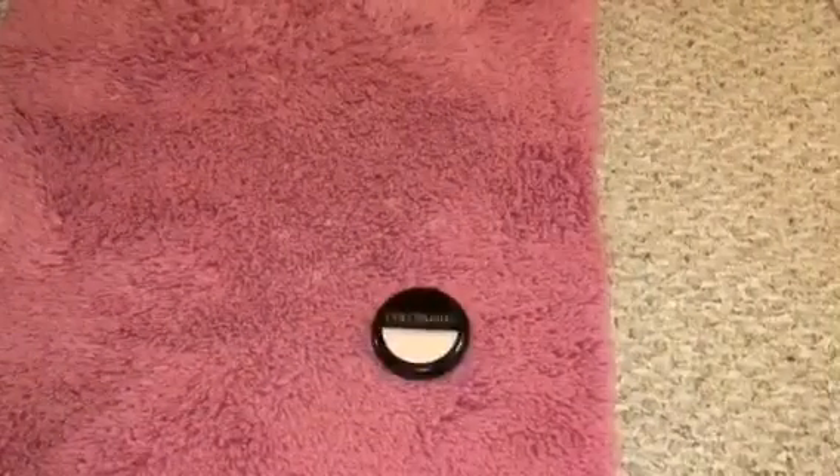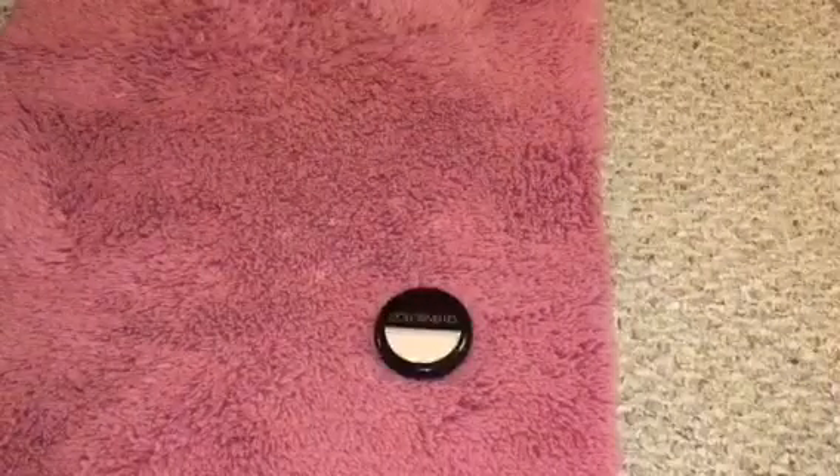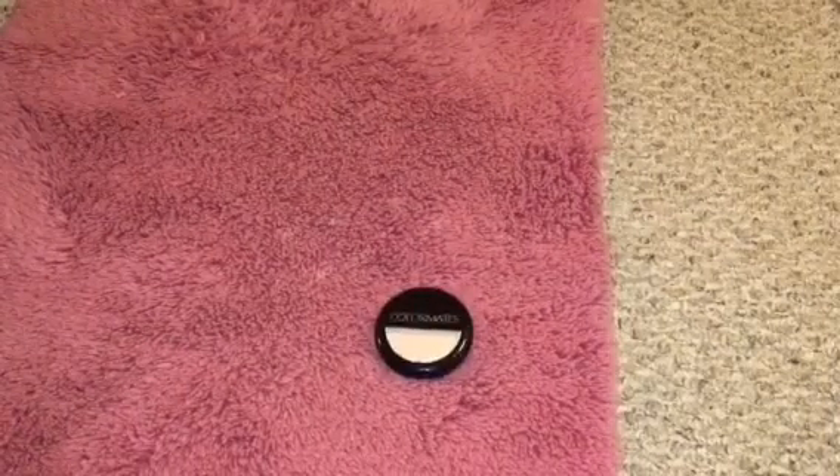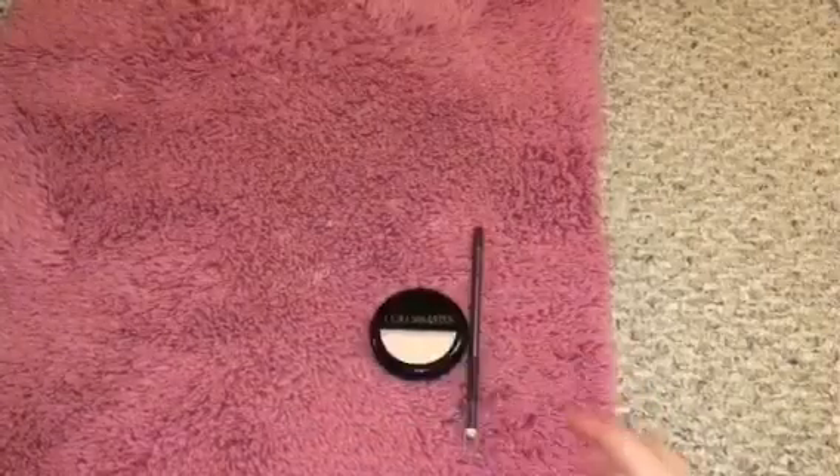And then I also picked up one more thing. I picked up this — this is the Wet and Wild. It's like an eyebrow pencil. I'm going to try that out. So I have that.